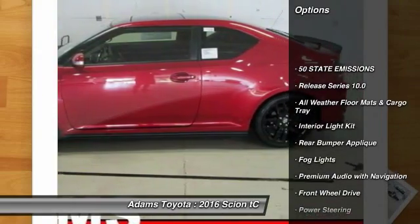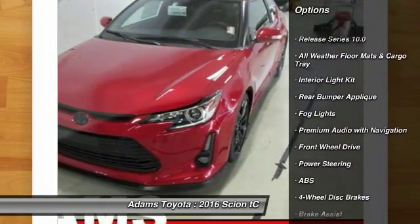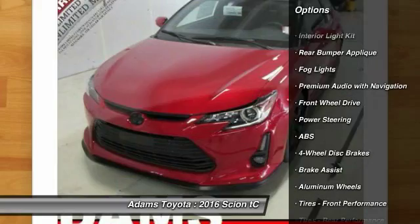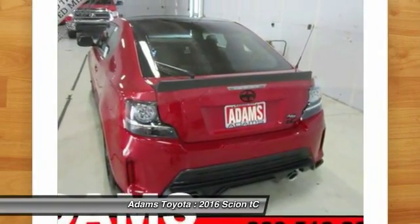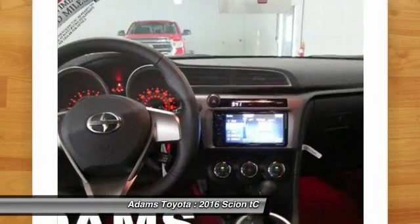Traction control, keyless entry, steering wheel audio controls, stability control, anti-lock braking system, leather-wrapped steering wheel, moonroof, Bluetooth, driver airbag, power steering.